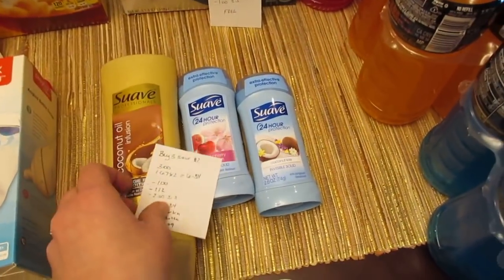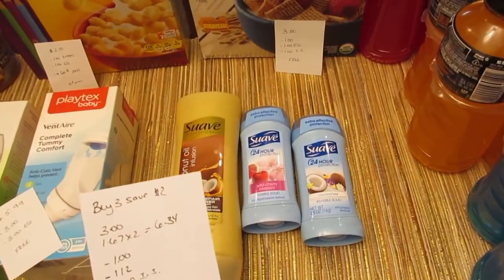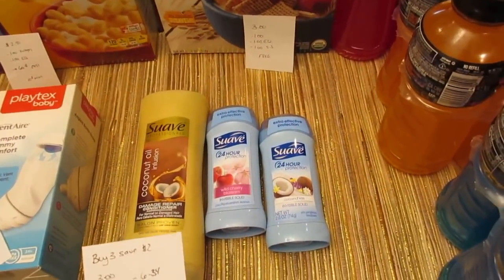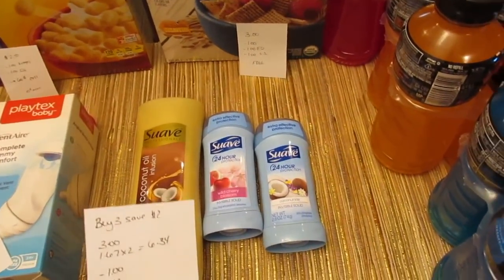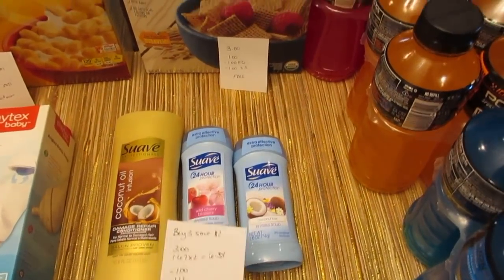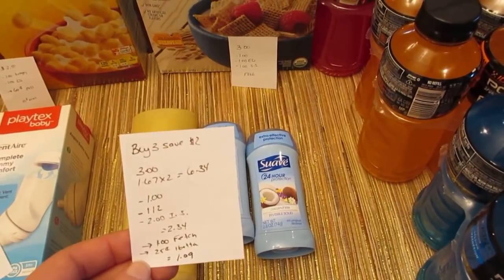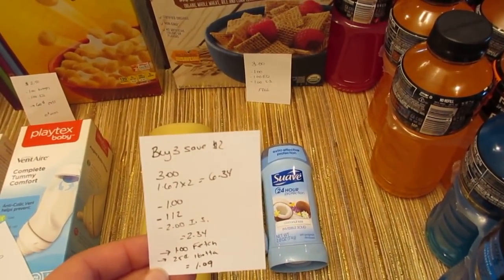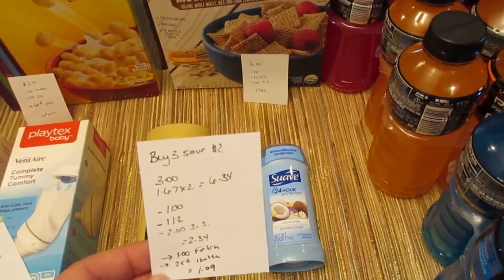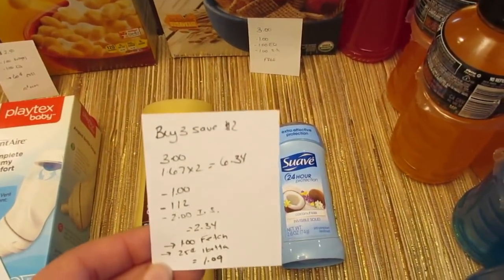The Suave deal isn't great for me because I always get the less favorable coupons — I don't get the 75 cent coupons for the body wash or the 50 cent for the deodorant. If you do have the 50 cent coupons for the Suave deodorant, they're three for $5 and part of a buy three save $2 instantly deal. So you'd buy three for $5, save $2 instantly, and use three of those 50 cent coupons that double, making all three of them free.